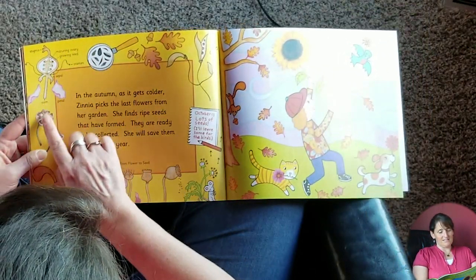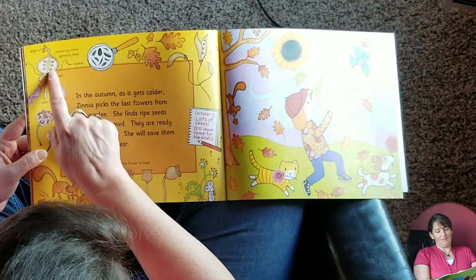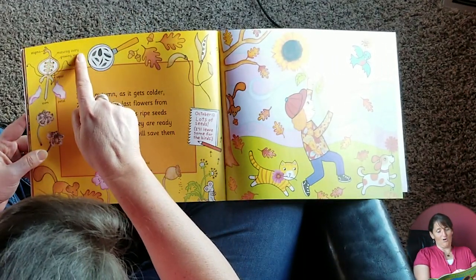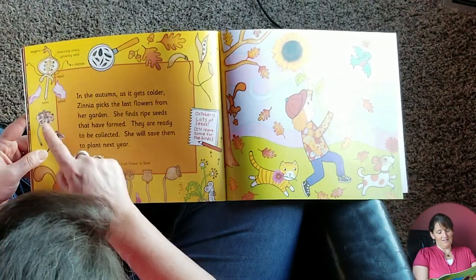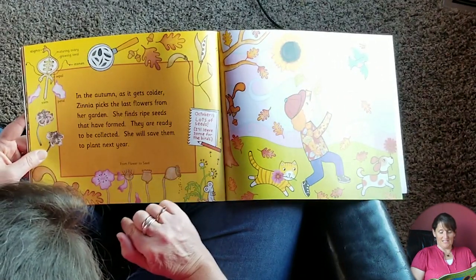So here we've got the stem, these are the sepal, this is the stamen — it's all dried up now. And this is a maturing ovary with a growing seed inside there, and this is the stigma. So all those parts are in that flower. This is from flower to seed.